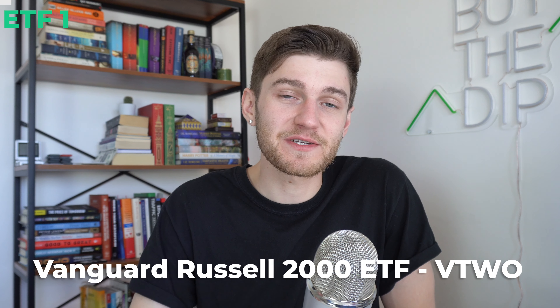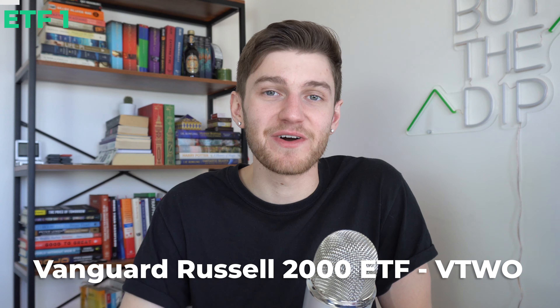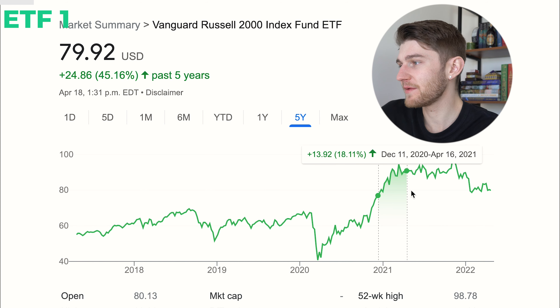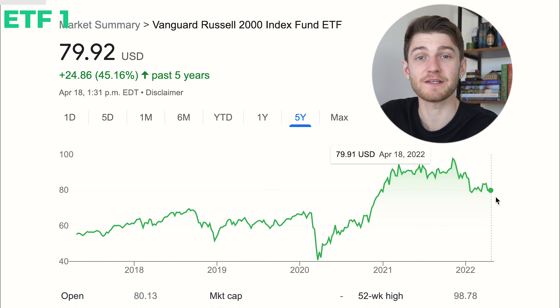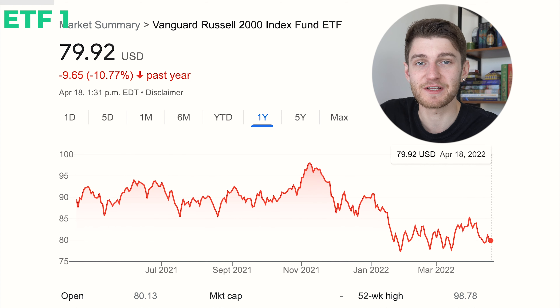Let's get into today's video looking back at five more ETFs, starting with the first one: the Vanguard Russell 2000 Index ETF, ticker symbol VTWO. I first mentioned this ETF on the channel back around December of 2020. Taking a look at the chart here, it did appreciate quite a bit — around 25% from then — but it has since receded back down to the point where now it is trading basically flat had you purchased and held onto those shares since the first time I mentioned it.